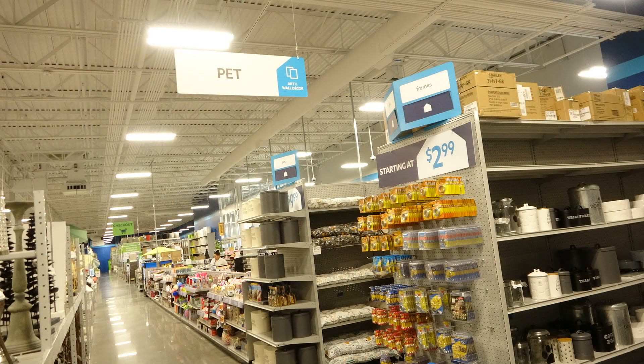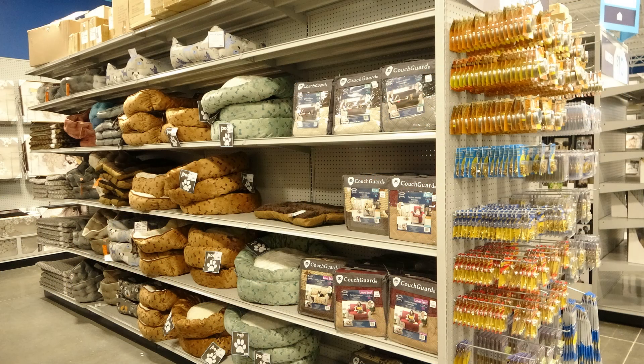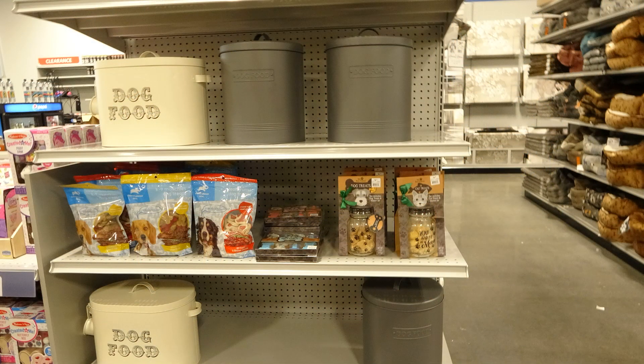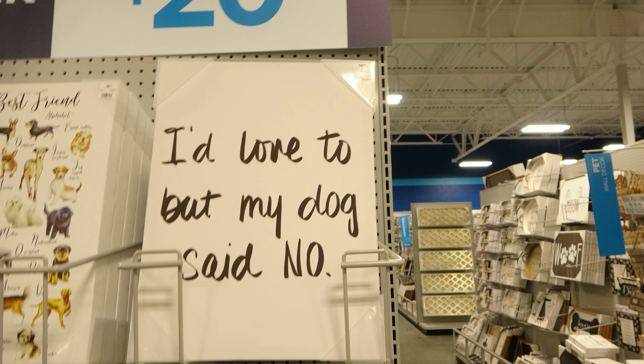They also have pet sections. This is another reason it reminded me of HomeGoods — they have so many things for your pets. I thought some items were cute, but my dog Yzma said no.